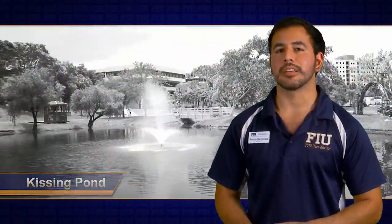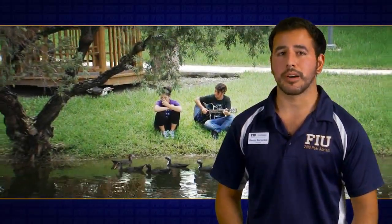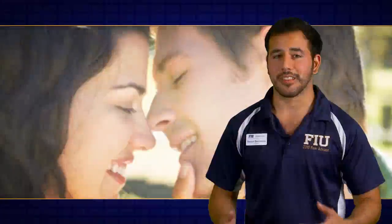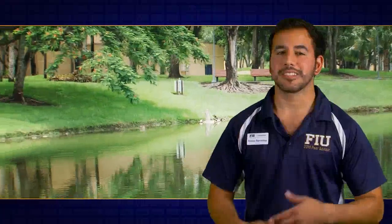Right behind the Rider Business Building, you'll find a pond shaped like a heart. Back in 1972, when FIU opened, students began sitting along the pond with their significant others. As time passed, more couples began to visit, and it soon became known as the Kissing Pond because of its heart shape. The legend says that couples who kiss on the bridge will be together for life. So if you're not ready for that lifetime commitment, make sure to stay away from the kissing bridge.